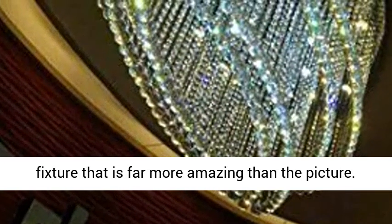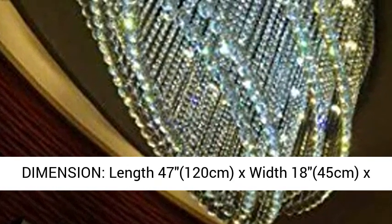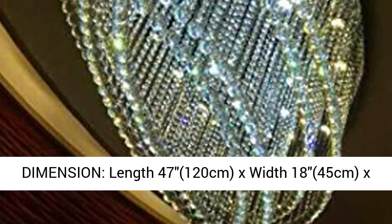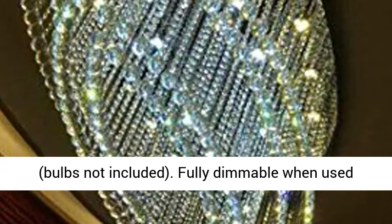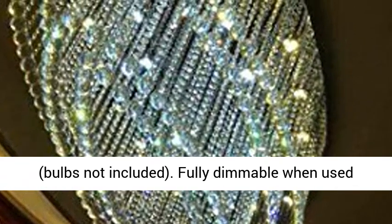Dimension: length 47 inches (120 cm), width 18 inches (45 cm), height 20 inches (50 cm). Light source: GU10 x 18, MAX 50W, bulbs not included.